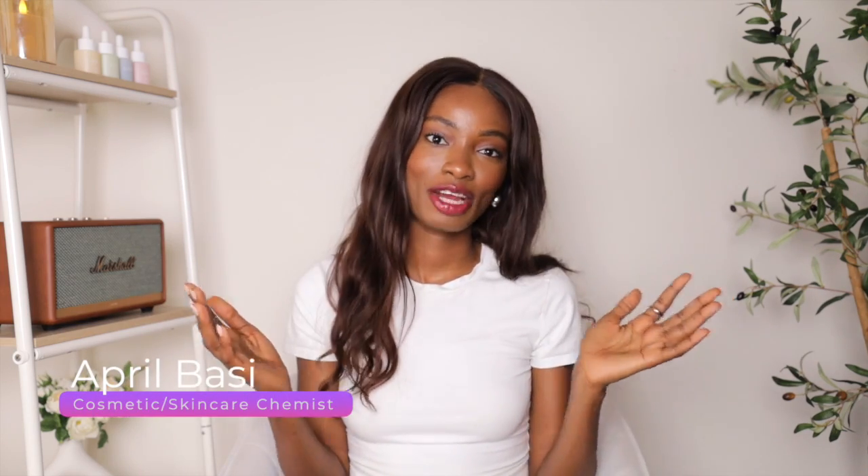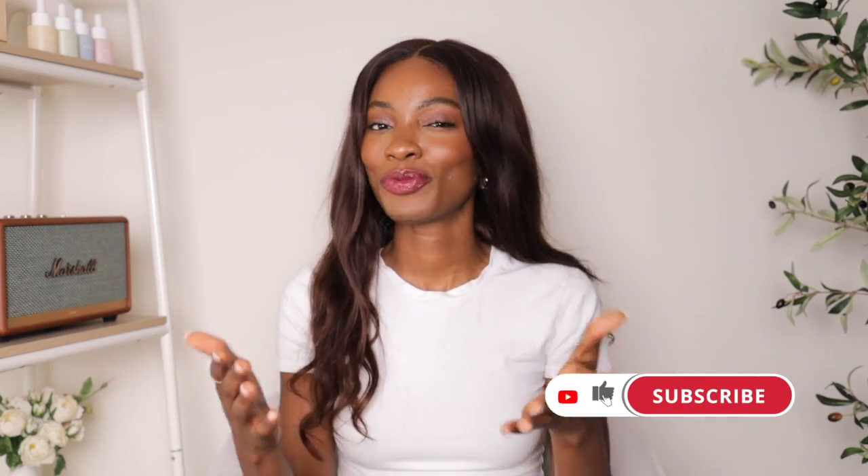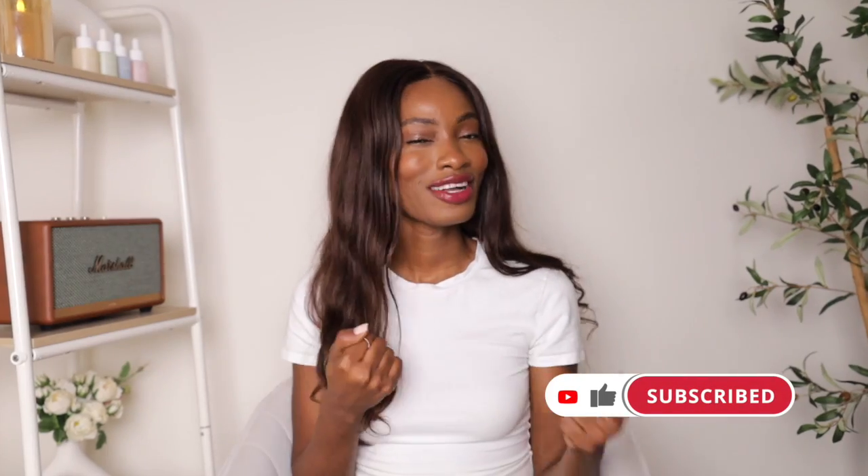Hi guys, welcome to a new video. If you're new here, I'm April and I talk about all things skincare and beauty. If you're looking for a skincare big sister, I'm your girl, so go ahead and hit that like and subscribe button — you want to join the family. If you're not joining the family, you're missing out. Tell your friends and family while you're at it.